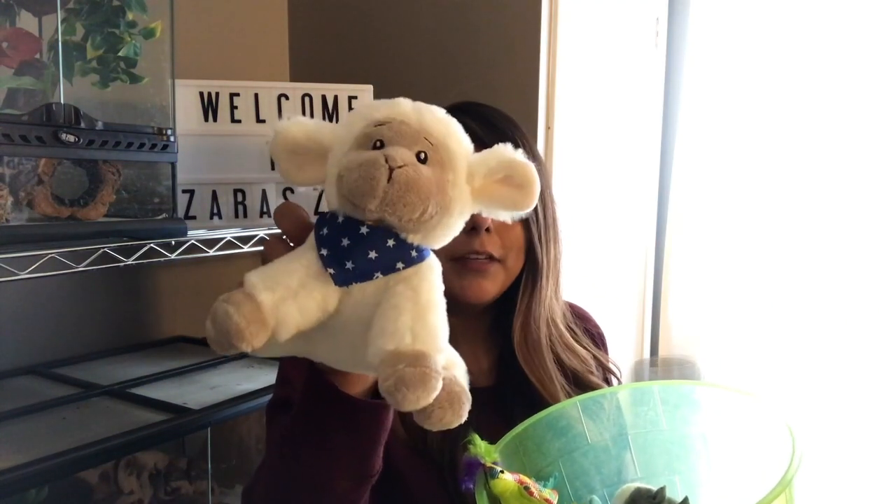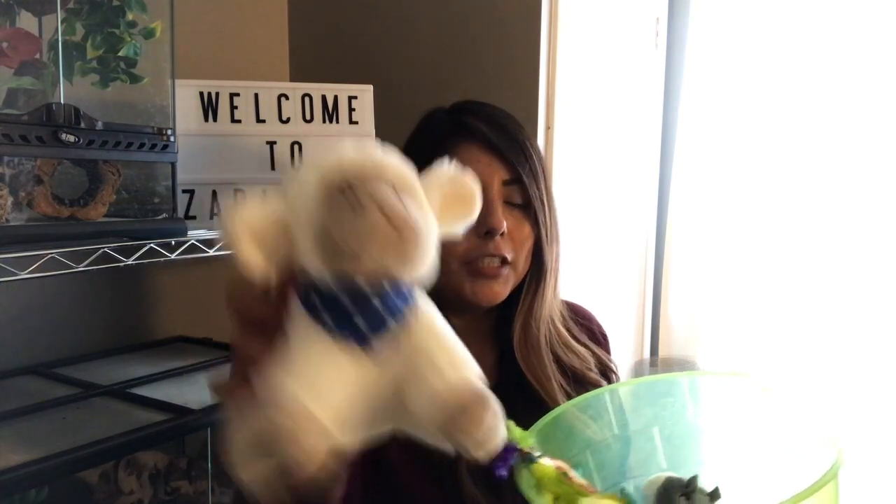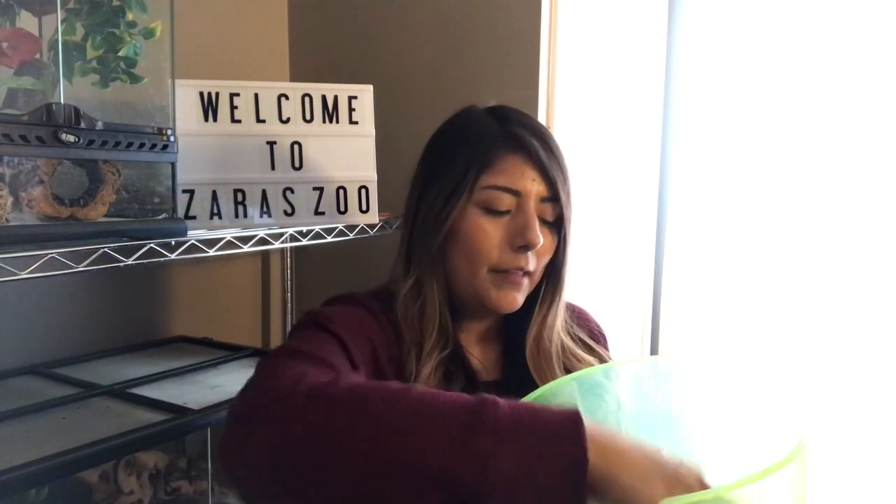I got this little sheep or lamb from the dollar store — it was only about two to three dollars, so fairly cheap. And then this little duckling, or baby chick, is also from the dollar store. It's so soft, and sometimes I'll see Rock pulling it around and sleeping with it, which is really cute.